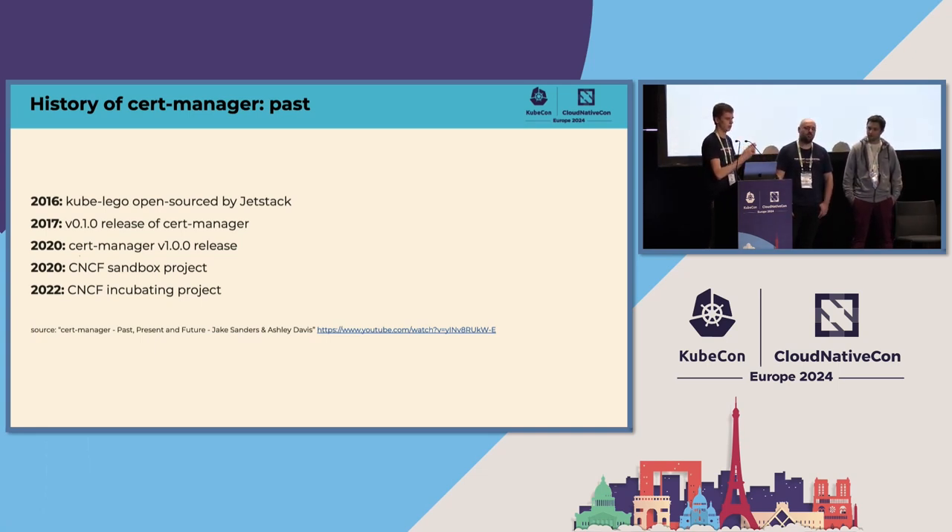If you have resources from that v1 release, they will still work with cert-manager from today. In the same year, we also started our CNCF journey, and that basically meant we became a CNCF sandbox project. Then two years later, we actually got to the incubating state, which is already a great achievement. And since then, we have been working hard on getting to the next stage, which is basically to become a CNCF graduated project.